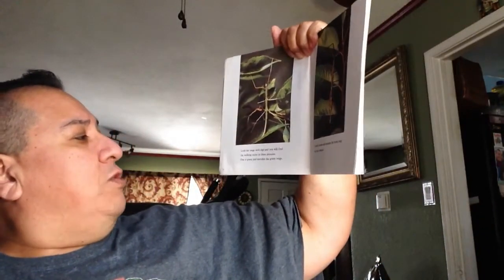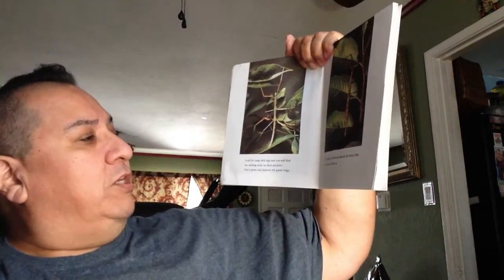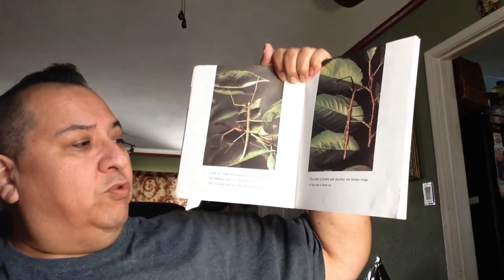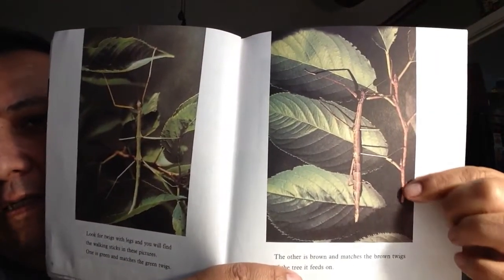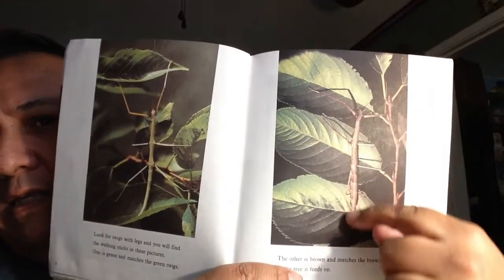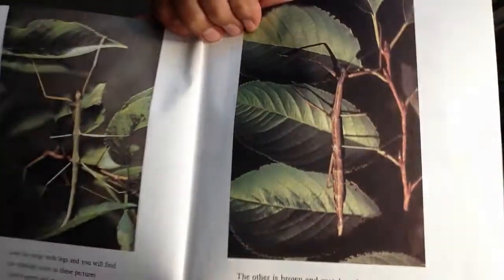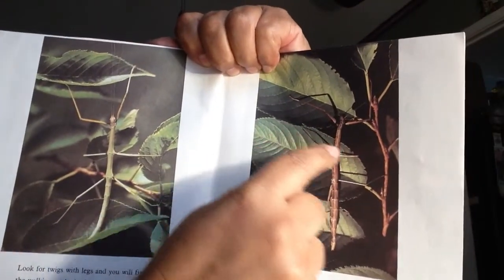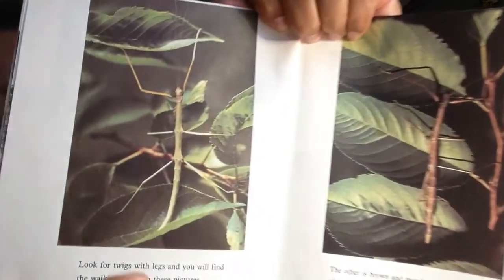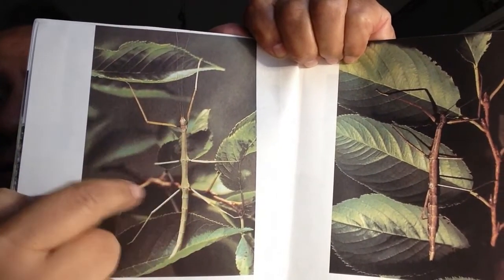Look for twigs with legs, and you will find the walking sticks in these pictures. One is green and matches the green twigs. The other is brown and matches the brown twigs of the tree it feeds on. This is a twig, and this is an insect called a walking stick — very, very similar. This is its body, these are its legs and antennae. Here's the green one — there's the body, the little antennae, and all of the legs. It looks just like the plant.